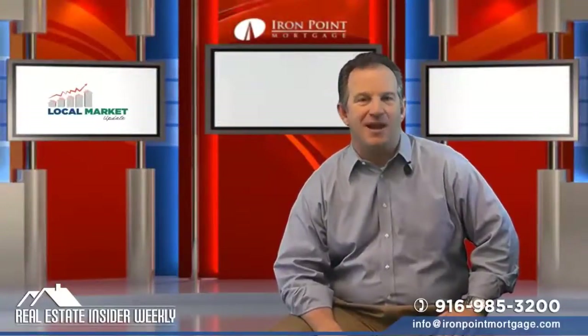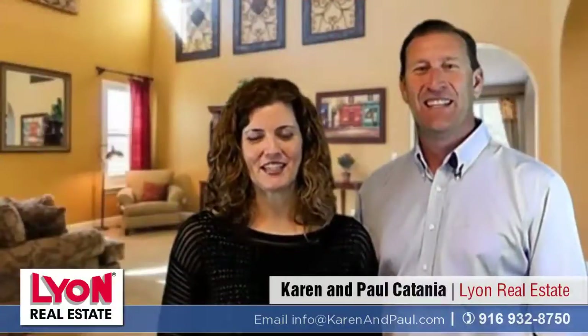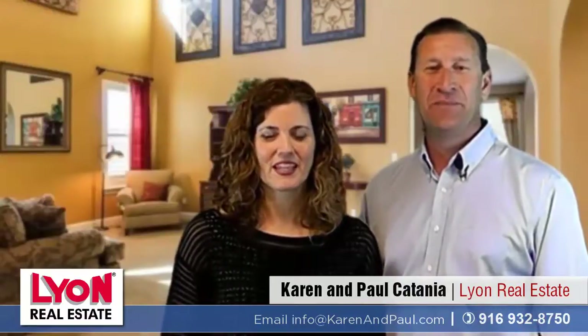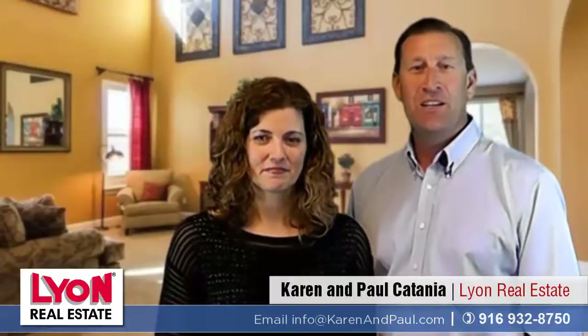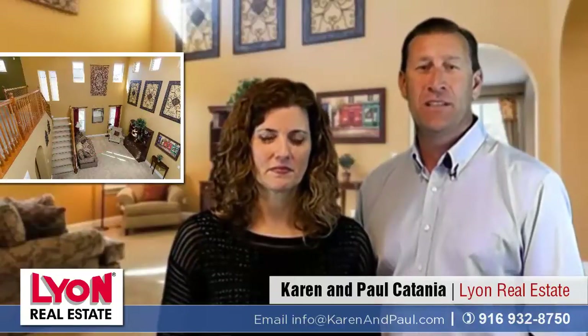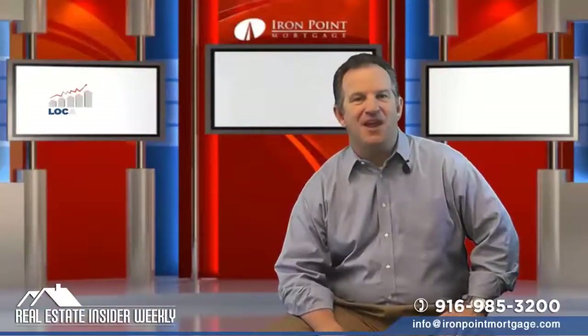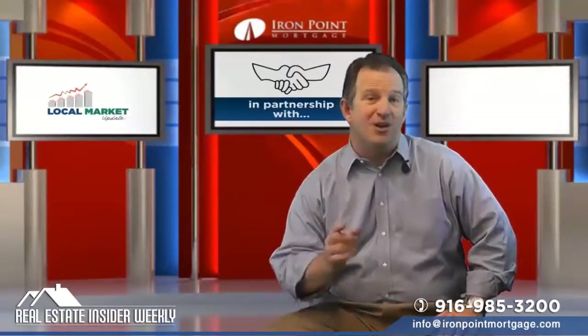We have a new listing in El Dorado Hills by Karen Catania with Lion Realty in Cameron Park. I'm Karen Catania, and I'm Paul Catania with Lion Real Estate in Cameron Park, California. This is our listing at 5305 Garlenda Drive in El Dorado Hills — a four bed, three bath, spacious 3,200 square foot home in the desired gated Serrano community. Designed with entertaining in mind, it includes a great room with a chef's kitchen, granite counters, and an island. It has stylish touches throughout including plantation shutters and designer paint colors. Give us a call today to see this home. Awesome home — give Karen a call if you have a client who would love those large bedrooms.